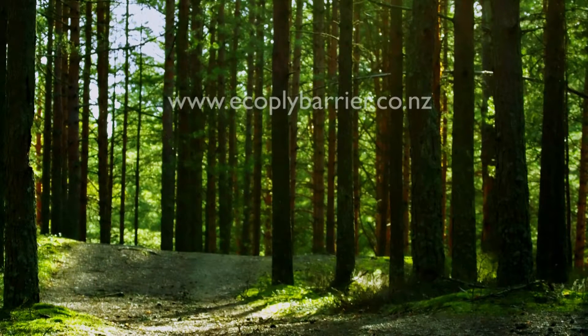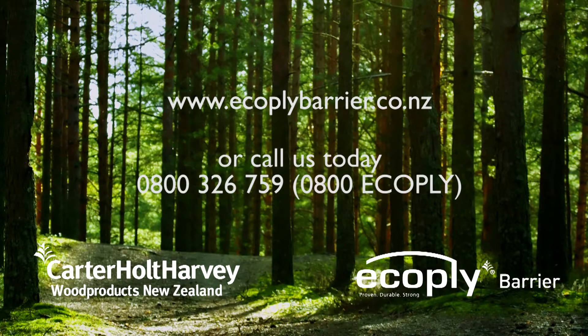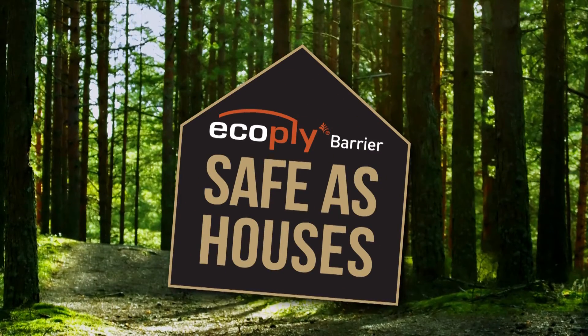To learn more, visit www.ecoplybarrier.co.nz or call us today on 0800 326 759 — that's 0800 Ecoply. Ecoply Barrier. Safe as houses.